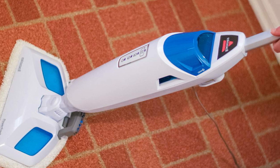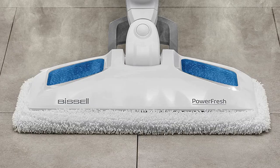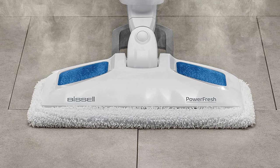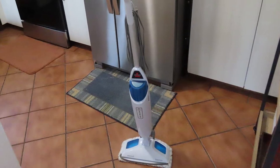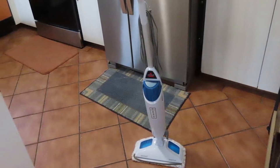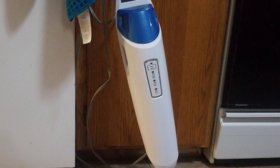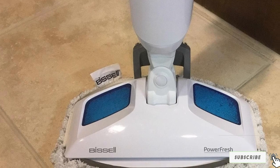A notable feature is the pivoting head, which makes it a lot easier to maneuver compared to other steam mops. The detachable carpet glider allows you to also freshen up the carpets in your home. For larger jobs, the 473ml water tank allows you to clean multiple rooms without stopping to refill. The water heats up within 30 seconds, and the 23-foot power cord means no need to keep plugging and unplugging. The included fragrance discs, as well as the option to use scented water, add fresh aromas.